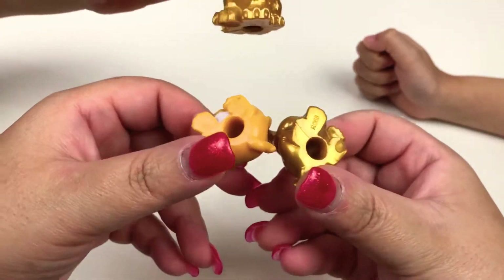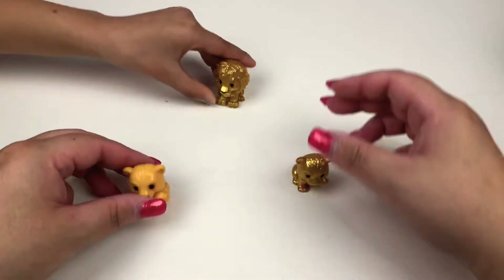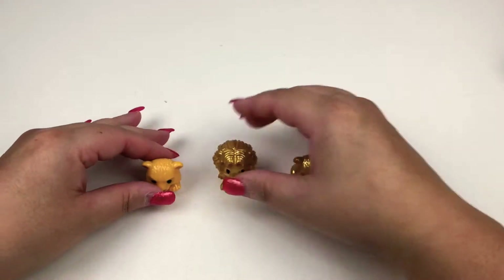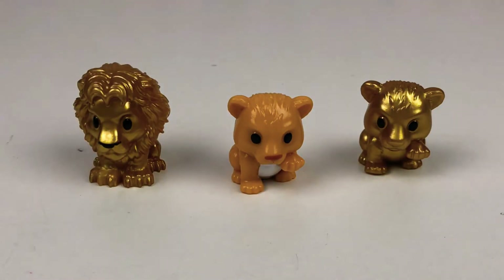And here's the other Lion King. So these are the three Ooshies that we got. That's all for today and we hope you enjoyed watching our Lion King Ooshies from Woolworths. Make sure you click that like button and please subscribe for more videos.